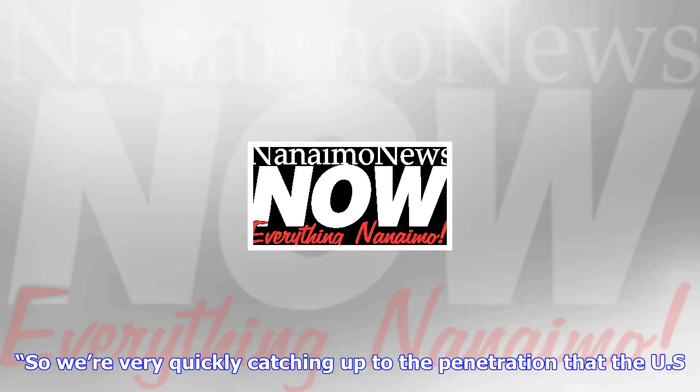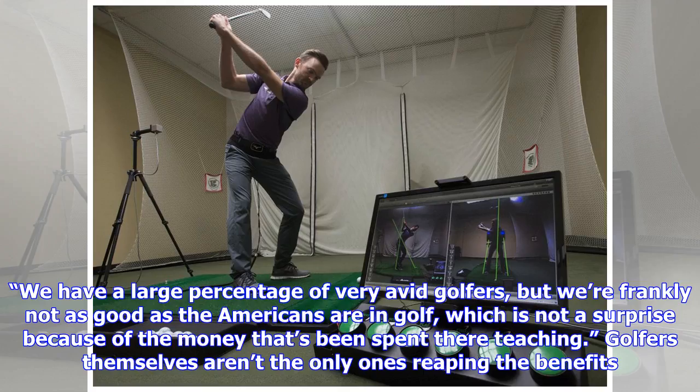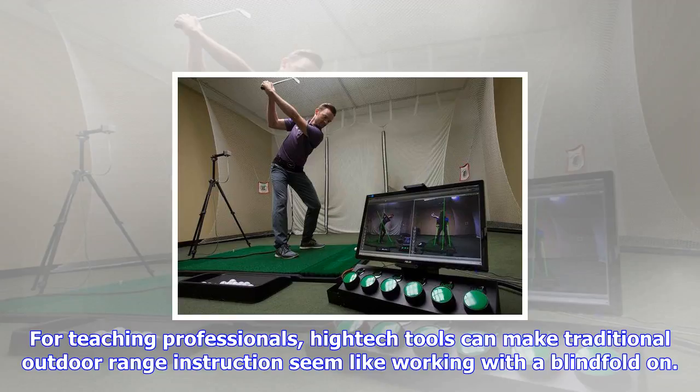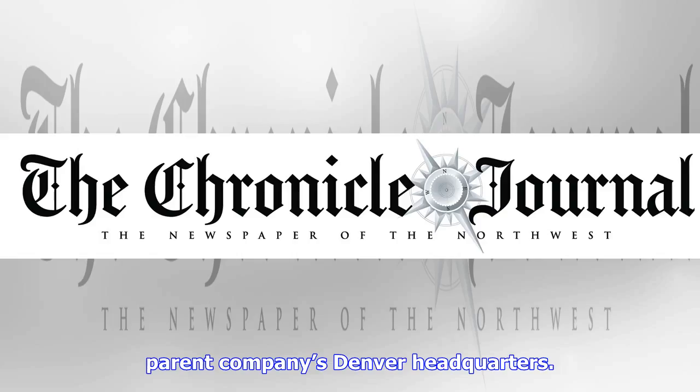That is one of the things that I think we really could do a lot better — getting the country better from a golfing standpoint. After just seven years in Canada, Golf Tech represents a whopping 19.5% of all the private lessons taught in Canada. That percentage is just under 26% in the U.S., where Golf Tech has been in operation since 1995. So we're very quickly catching up to the penetration that the U.S. has, Sutta says. We have a large percentage of very avid golfers, but we're frankly not as good as the Americans are in golf, which is not a surprise because of the money that's been spent there teaching.